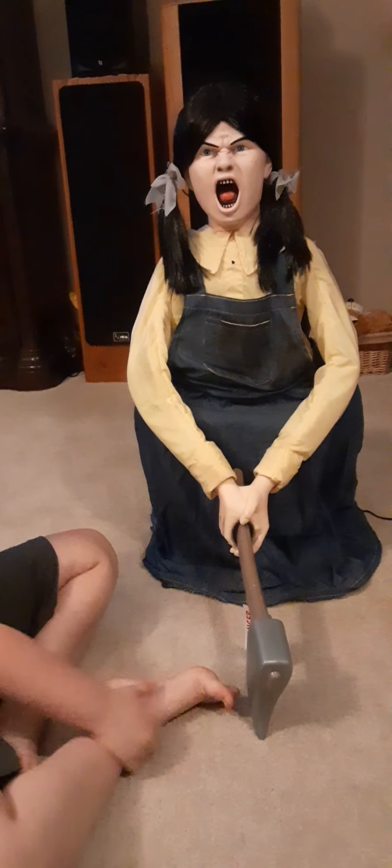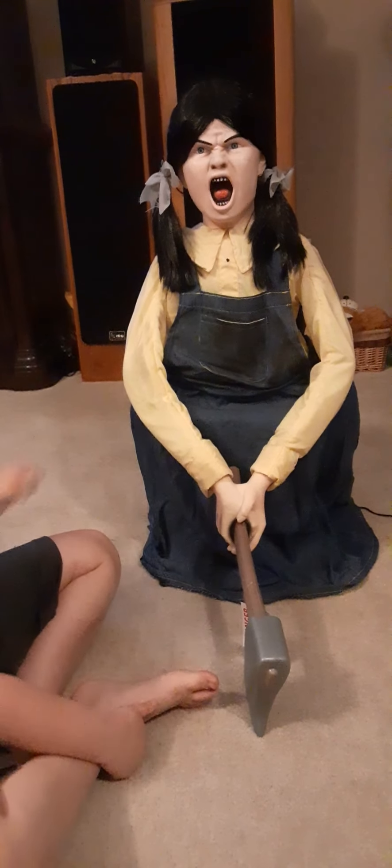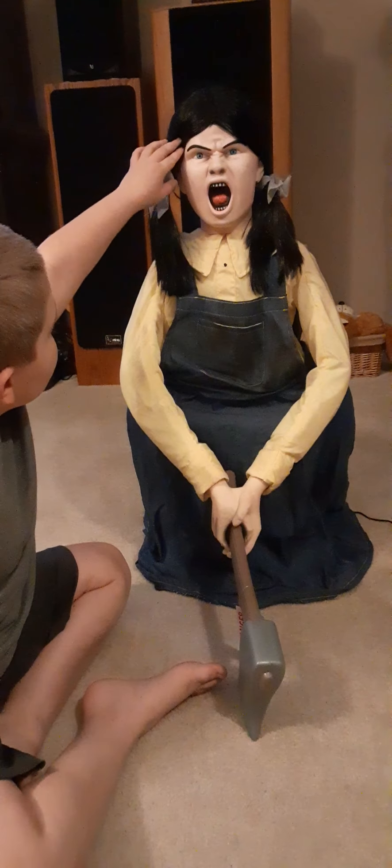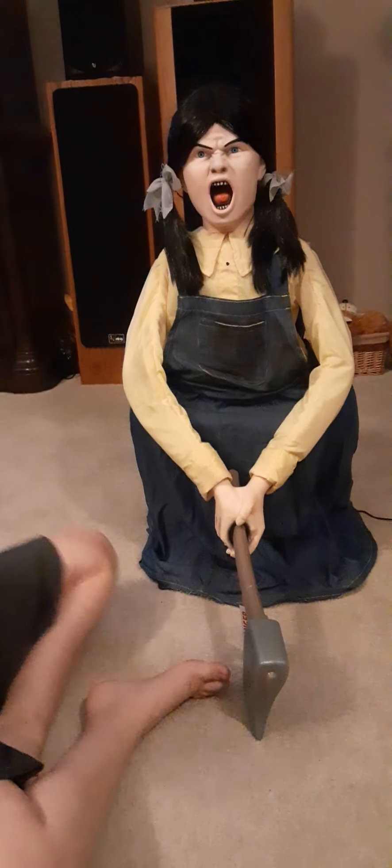Her teeth are spaced and tiny, that looks so weird. Those look like dragon eyes, the eyebrows look weird, and the hair on this one is too long — but I'm not going to get into that.